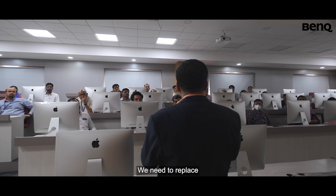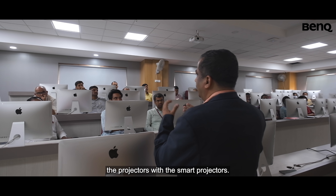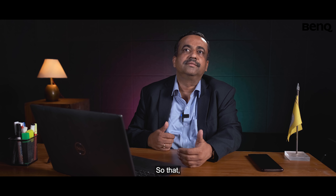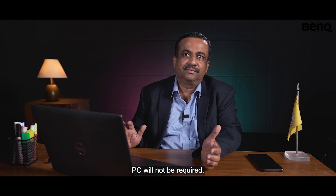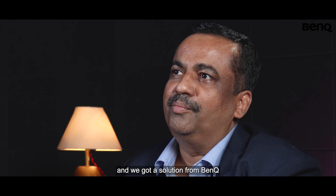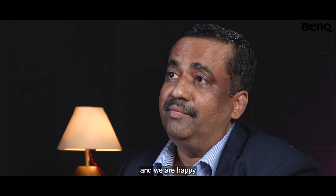We needed to replace the complete projectors with smart projectors so that a PC would not be required. Accordingly, we searched in the market and got a solution from BenQ, and we are happy with the projectors.